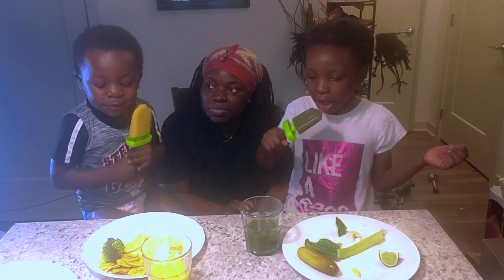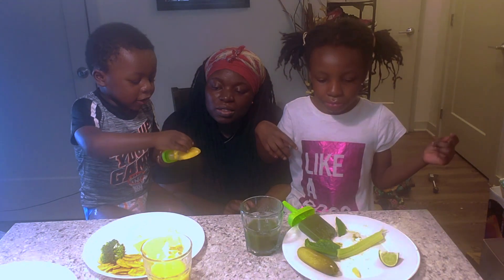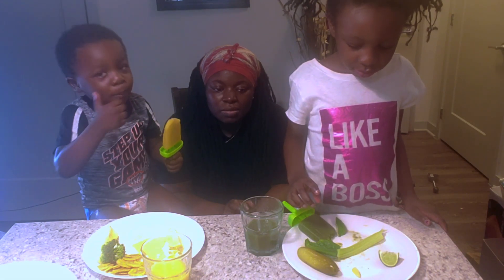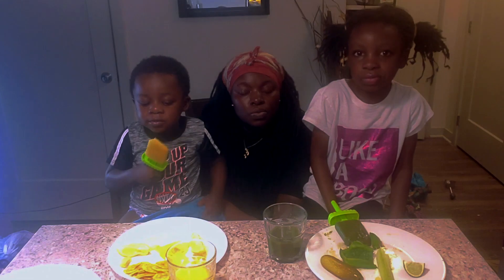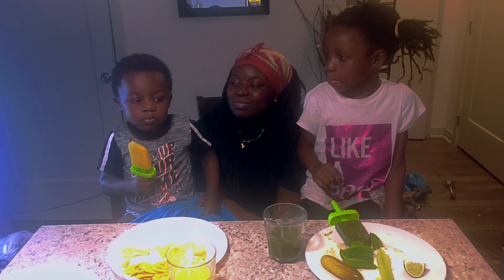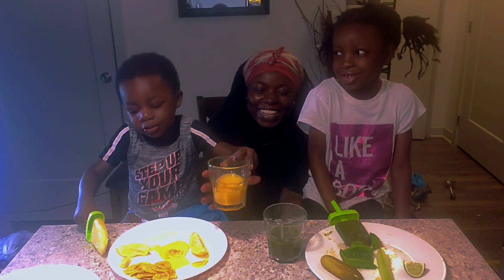I'm going to squeeze lemon on my popsicle. It's going to be sour. The popsicle is good. It's a little bit hot — a lot. It's some juice.